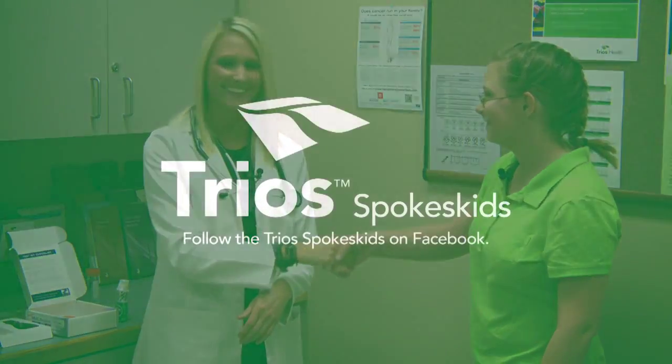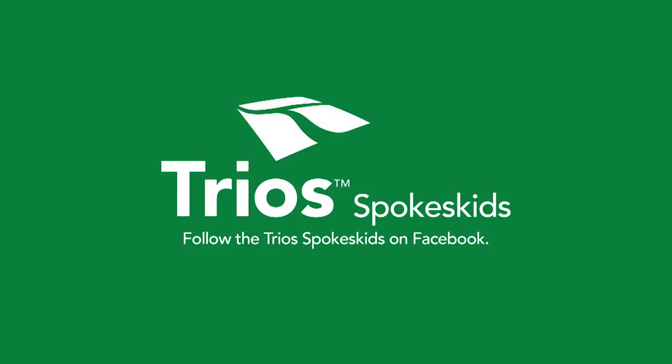Lizzie thanks Rachel for telling her about the test. Rachel thanks Lizzie for coming in and says it was great to educate her.